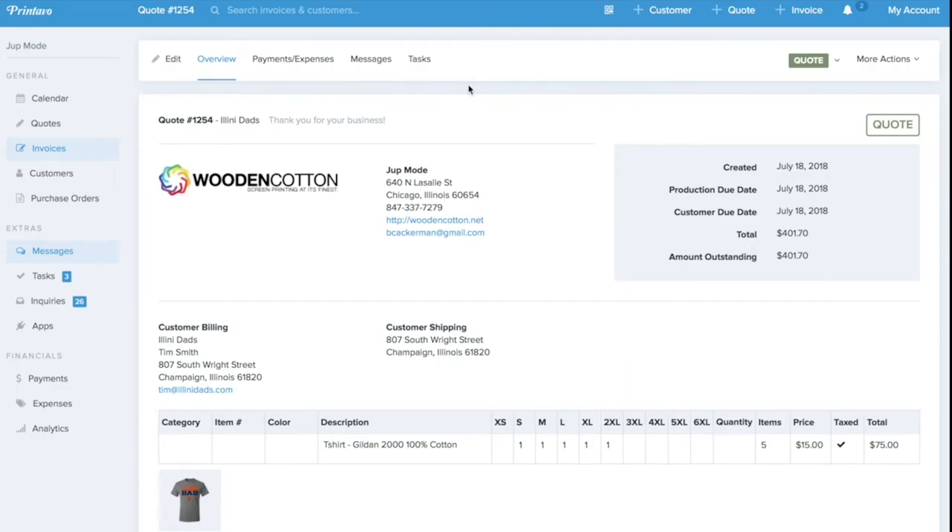At the top left when you log into Printavo, you'll also see a little number every two weeks that you can click on to view the updates and changes to the platform.